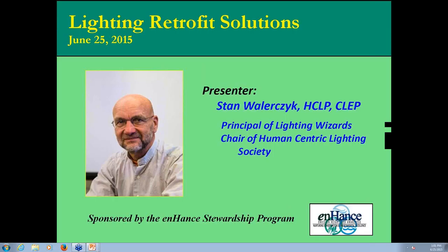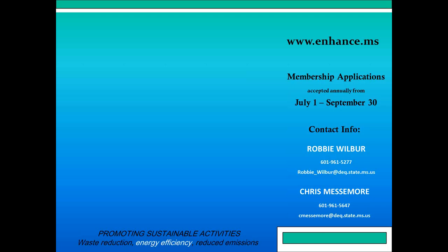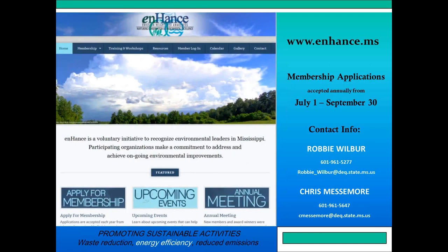Good afternoon. This is Robbie Wilbur with the Mississippi Department of Environmental Quality. We're glad that you joined us today for this webinar, Lighting Retrofit Solutions. Our presenter is Stan Wallerczyk, and he will be speaking to us in just a moment. This presentation today is brought to you by the Enhanced Program at the Mississippi Department of Environmental Quality.